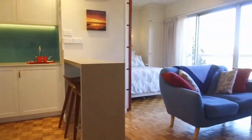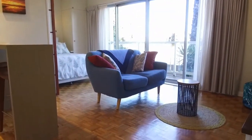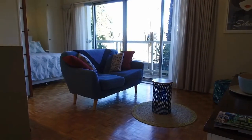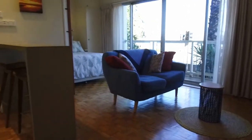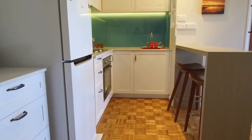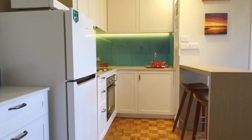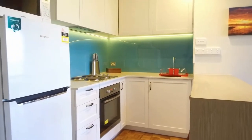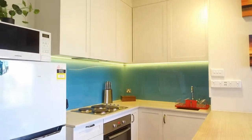Before I take you through the property, I just want to point out the layout. Straight ahead we have our open plan living area, dining and bedroom, and just to our left we have our kitchen. The kitchen is an excellent use of space — we have a breakfast bar, stainless steel appliances, and plenty of storage as well.